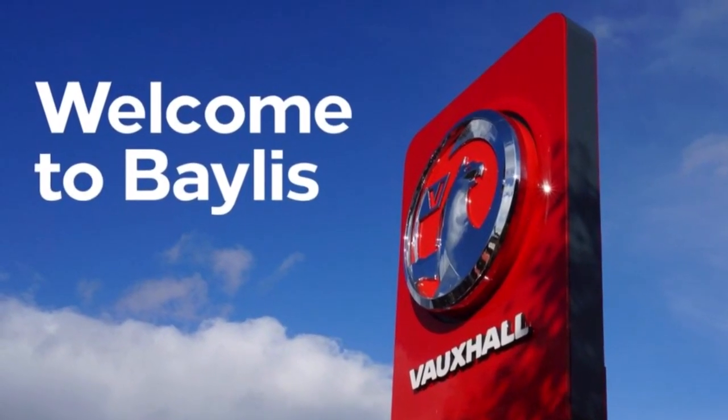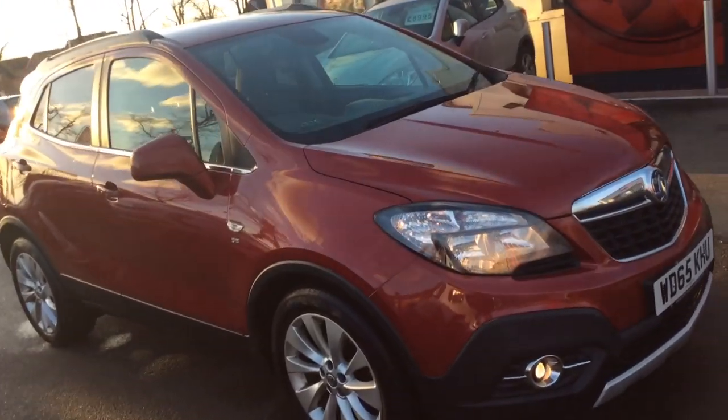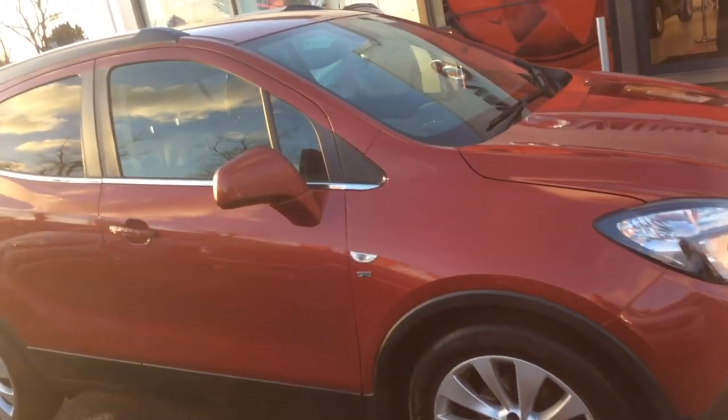Welcome to Baylist Vauxhall Evesham. Here today we have an automatic Vauxhall Mokka SE 1.4 petrol engine finished in velvet red.